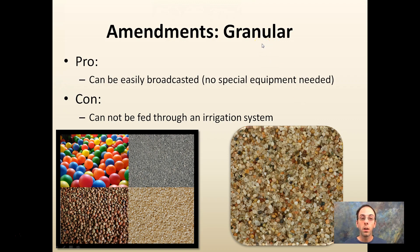Granular nutrients are easily broadcast — no special equipment needed; you can literally use a glove and a pail to spread them. However, they can't be fed through an irrigation system, so fertigation through drip irrigation is not possible with granular products. There are different particle sizes available, and granular products tend to be cheaper and bought in larger quantities.